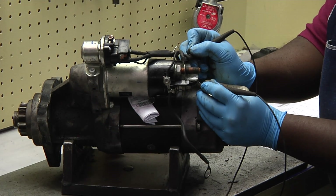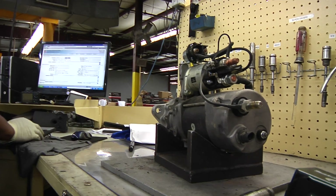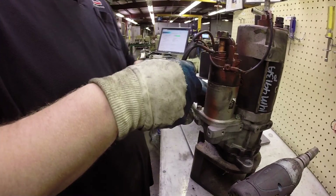Even if this unit was to pass the test stand, we would still do resistance checks just to be thorough and to make sure that we're making the correct diagnosis of the unit so that the customer would be treated fairly. That will rule out any other possibilities of anything being wrong with the unit.